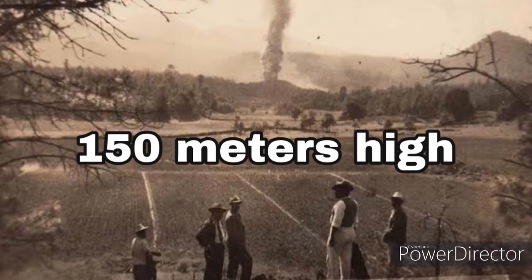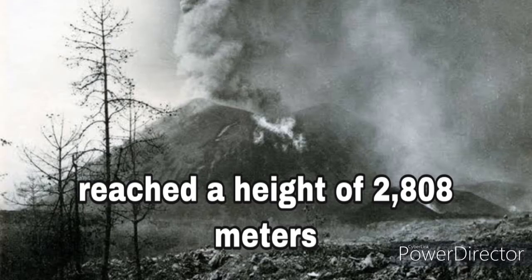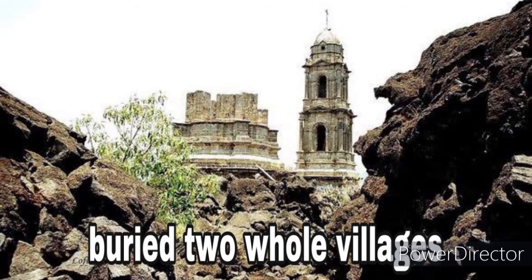By the end of the year, the cone had grown to 450 meters. The eruption finally stopped in 1952 when the volcano Parícutin had reached a height of 2,808 meters above sea level. The volcano had buried two whole villages.